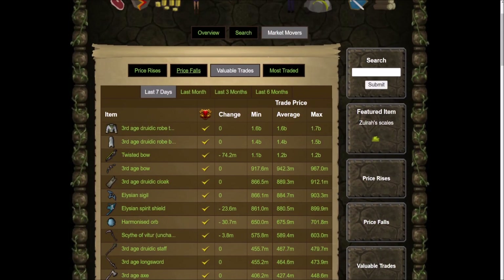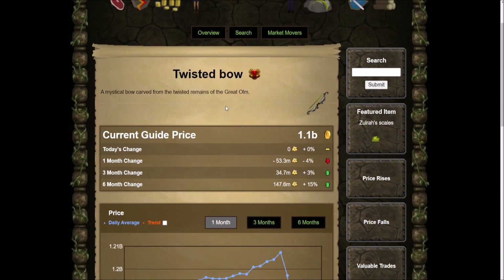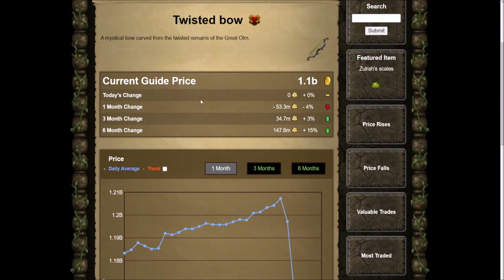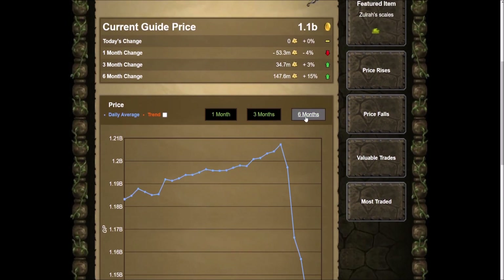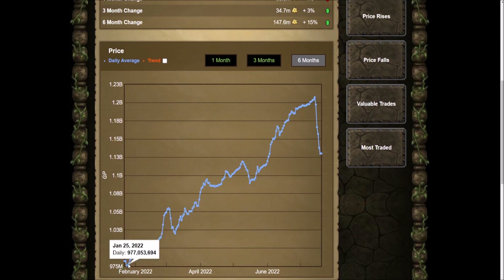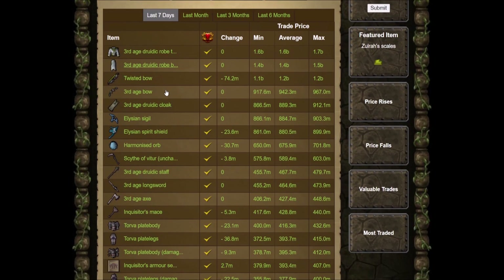Everything seems like it's going down and then up and then down again — it's a bit weird. This is the last seven days of the most expensive trades. If we look at something like the Twisted Bow, which is obviously what I'm going for on the alt account — the tutorial island to Twisted Bow account — look at the map for the last month: it was 1.2 billion and now it's dropped like 100 million. On the six-month chart, the Twisted Bow used to be under a billion, and look at this rise. Probably because Raids 3 is coming out and people are getting super excited.